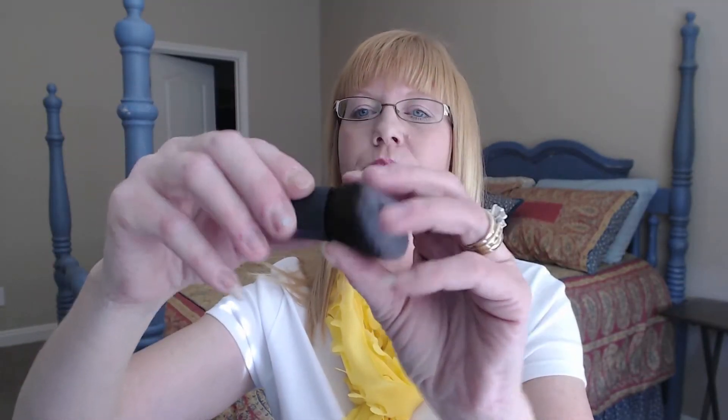Next we have this really cute brush by Real Techniques — a Real Techniques Kabuki brush. What I thought was interesting is that it opens up. It's just crazy! Perfect for putting in your makeup bag. You can use it open for more of a fan brush effect, or closed for the whole Kabuki brush thing. I think that's really cool — I had never seen it before.